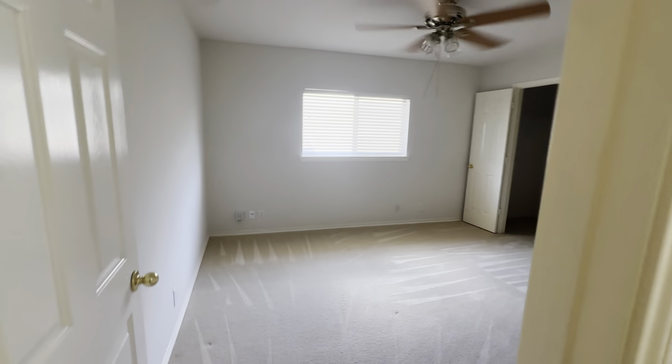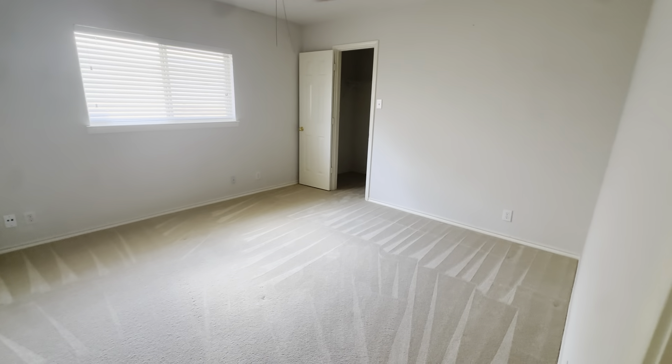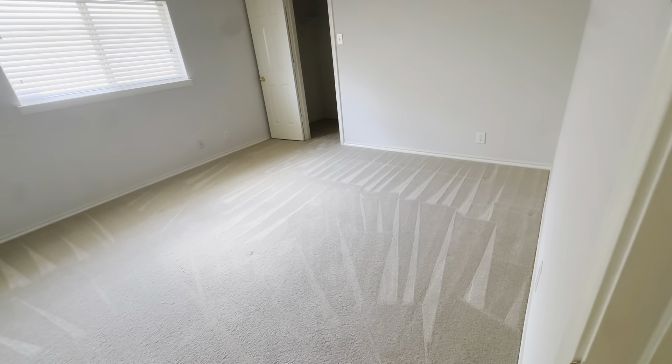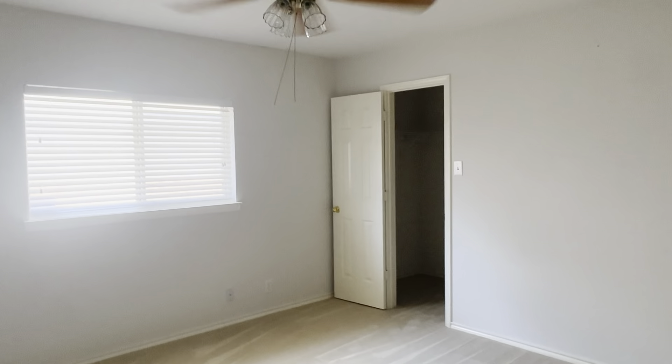Across the hall is bedroom number two, which is a really good sized bedroom. Again, we're not stepping foot in because I'm not going to be the one to mess up these carpet lines. It's beautiful. Still not a huge window, this closet is a little bit bigger but still not massive.